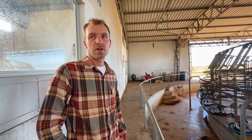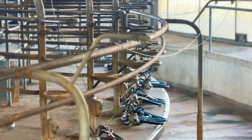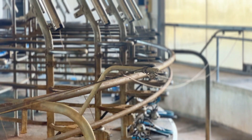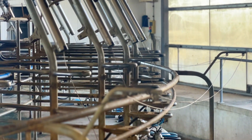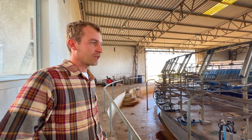The installation was done in 2014. It is a rotary milking parlor with 50 places. We do two milkings. We always try to do things in the most friendly way, with the least number of tasks possible.